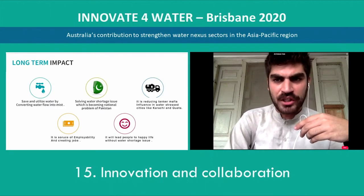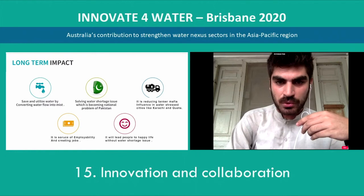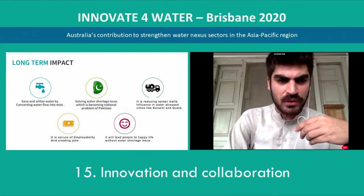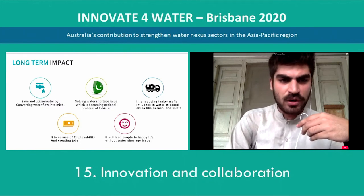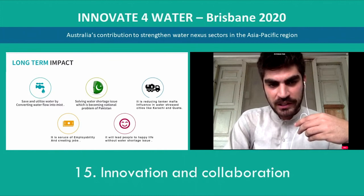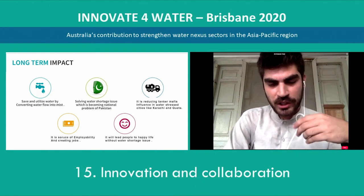It's not only a nozzle — it's also creating a huge social and economic impact on our society. It is saving and utilizing water, and by converting water flow into a mist, it is solving Pakistan's national problem of water scarcity. It is reducing the tanker mafia's influence in water-stressed cities like Karachi and Quetta, which are among the biggest cities in Pakistan. It's also a source of employability and job creation. Currently, we are in our MVP stage and have created four to five jobs. It will lead people to a happy life without water shortage issues.